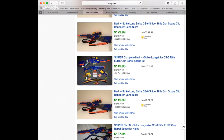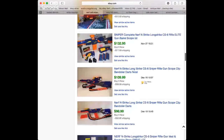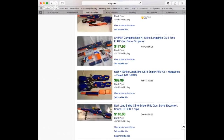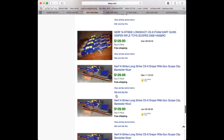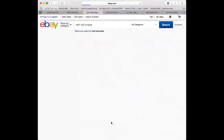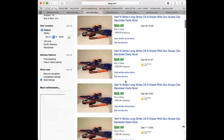Looking at sold listings for the Nerf Long Strike CS-6, it's still selling at $129.99. One seller appears to be selling these repeatedly - December 1st, 2nd, 5th, 6th, 11th, all for over $100 with shipping. That looks like a business model for some people. It's kind of hard to find with everything complete, but definitely a Nerf gun to look out for.